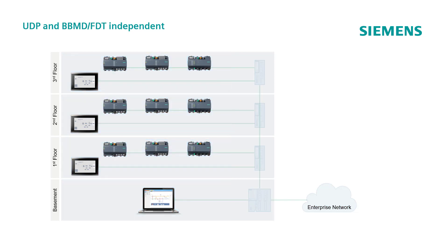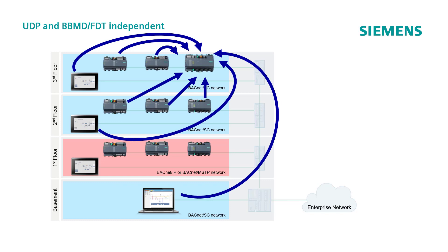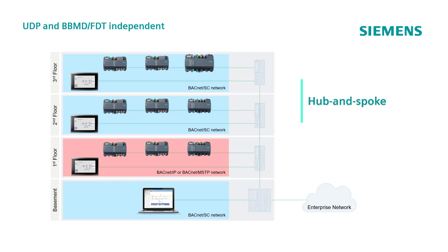In this example, we ignore the physical wiring and consider the basement, the second and the third floors as being part of the same BACnet Secure Connect logical network, while the first floor is still running on a normal BACnet IP or BACnet MS/TP. The PXC7 on the third floor will work as hub, so that every single node of the BACnet Secure Connect network directly communicates with it, even if they are running on different subnets, using authenticated and encrypted communication. On the other hand, the first floor would not be able to communicate with the rest of the building, as it is not part of the BACnet Secure Connect network. This communication principle adopted by BACnet Secure Connect is called hub and spoke.